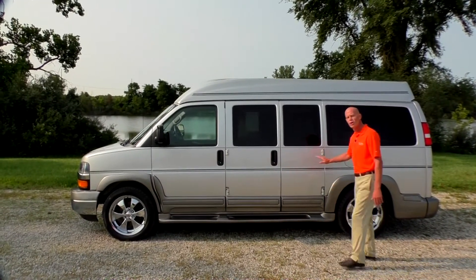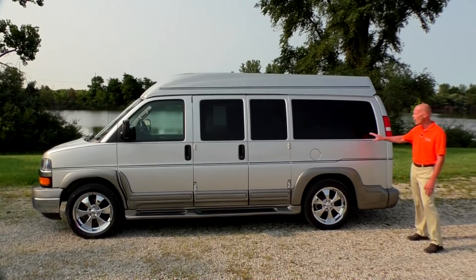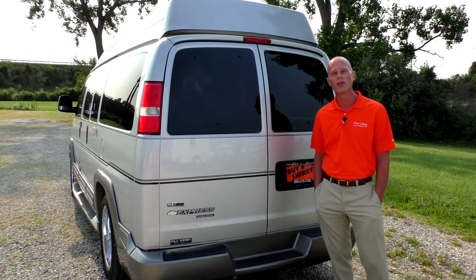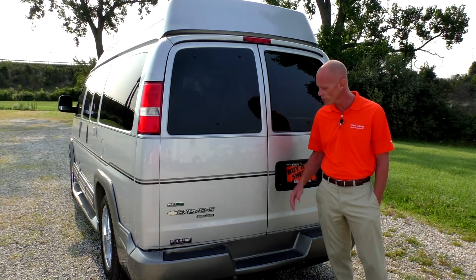There are no door dings, no noticeable scratches anywhere on this van. Of course you get the privacy glass all the way around. Moving along to the back of the van, I want to go over a couple of key features that come with this Rocky Ridge conversion van.